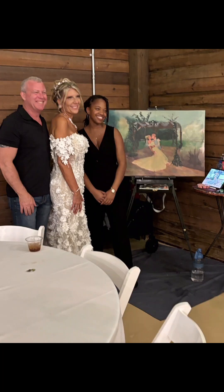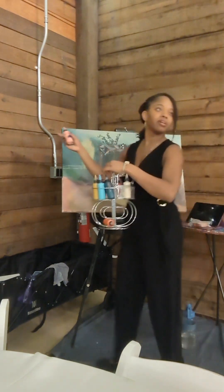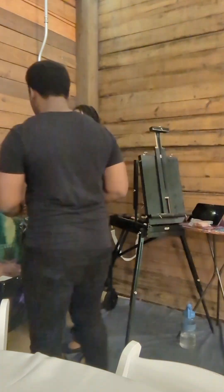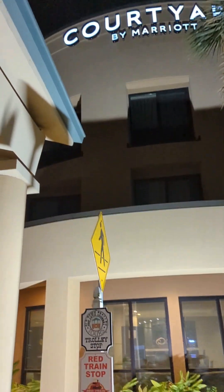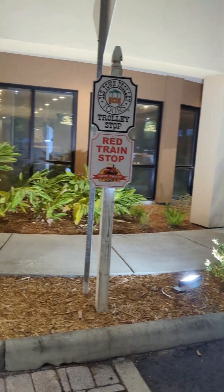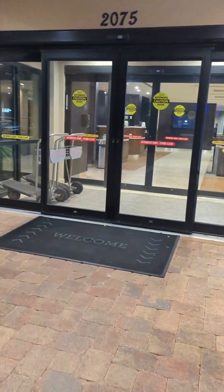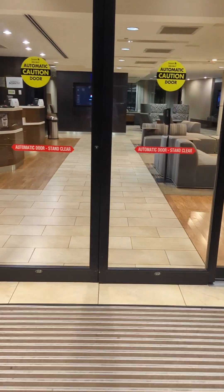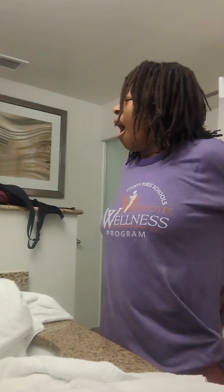Once the bride and groom have seen the painting, it's time to pack it up and head back to the hotel. It was fun, but your girl is exhausted.